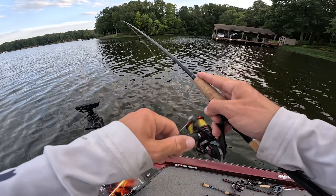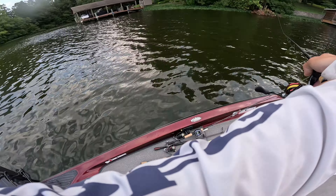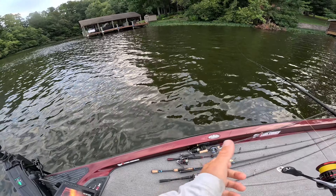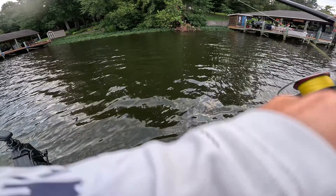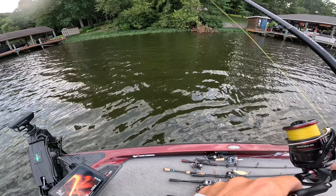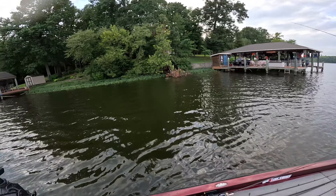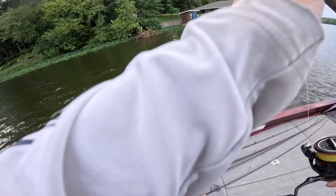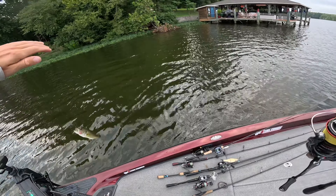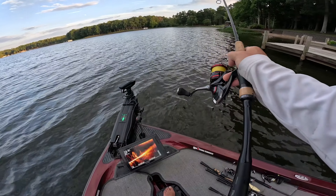Drop shots. Docks. Drop shots on docks. Confidence off the charts right now. Just had one right there too. There — yeah. Came back to work. Tiny. Is that a cull? No, we're not even gonna. No way, it's not. Definitely the way to do it.